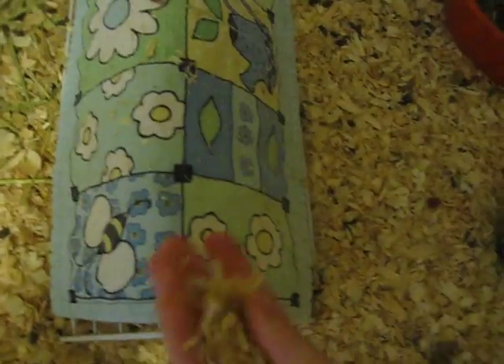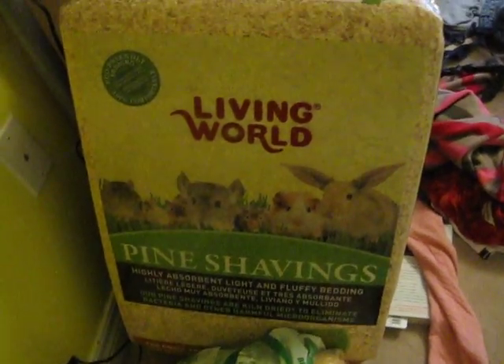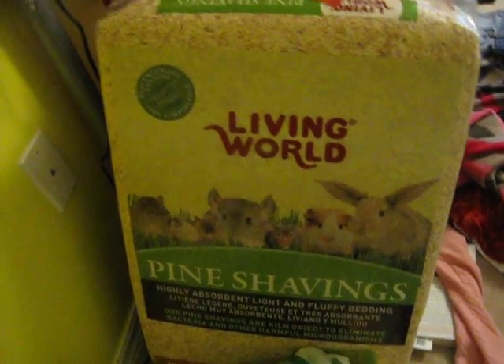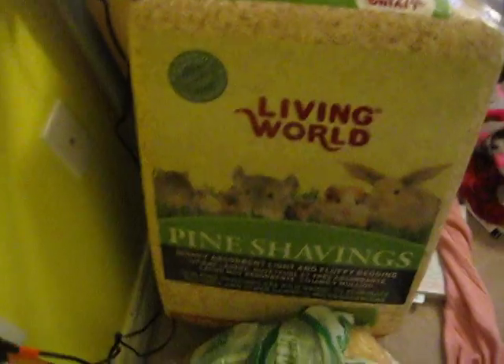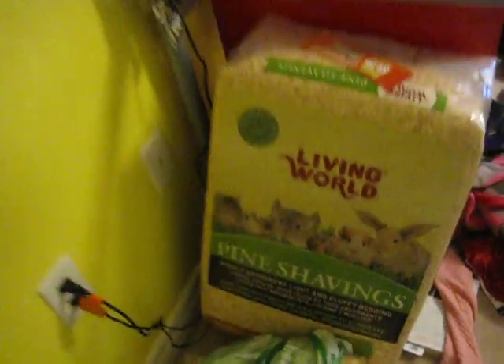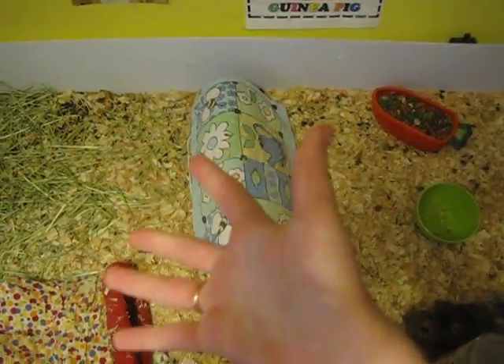For my bedding, I'll show you what type I use. It's basically just the regular type bedding that people would use. It's the Living World Pine Shavings. I know some people say that aspen and pine and everything is not good for the pigs, but it really depends on the pig you have. Some of them may sneeze, and then you know it's not good. But if they don't, it shouldn't really be a problem. But it smells nice, so it blocks out the smell of all the pee and everything, because it smells like wood chips. Yeah, it smells nice.